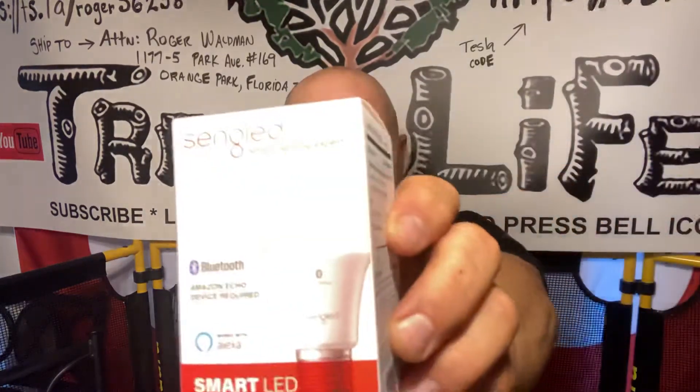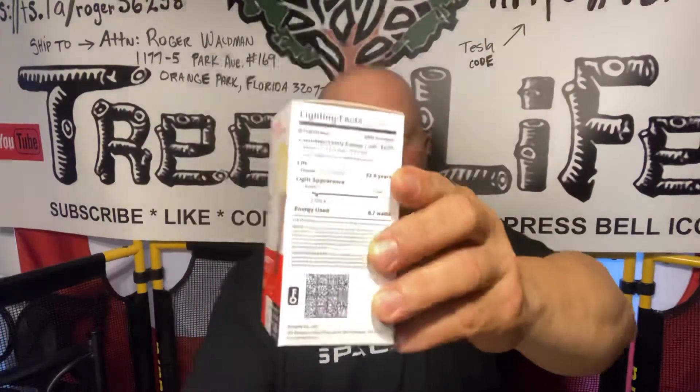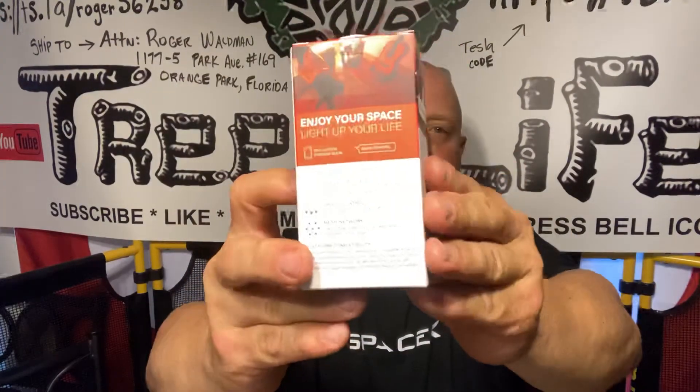I haven't tried it yet. When I do, I'll make another video on how it works, how easy it is to hook up, what problems I've had, or if it's just simple and Alexa hooks it up for you.